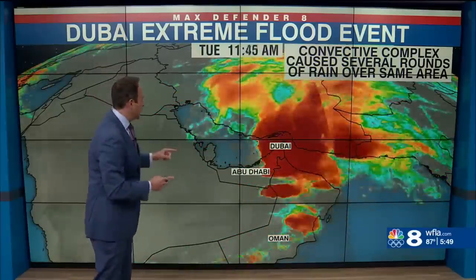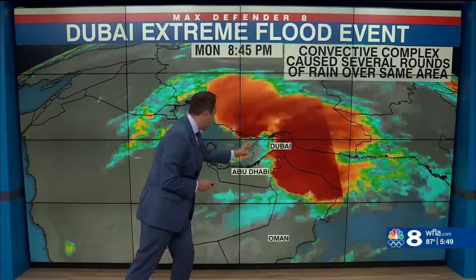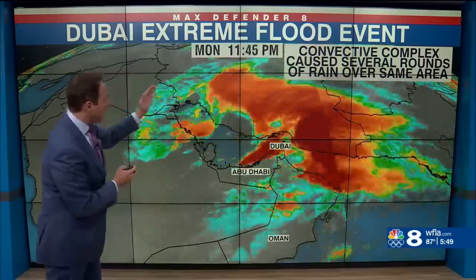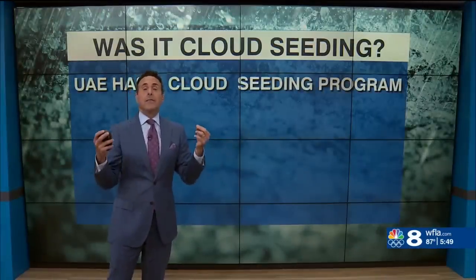If you look closely at this satellite, watch as it goes one more time — they got hit by one big rainstorm, then another one, then another one, then another one. So it was training over the same location. A convective complex caused several rounds of rain over the same area. We see that sometimes in Florida, but not usually in the desert.